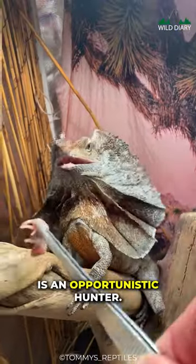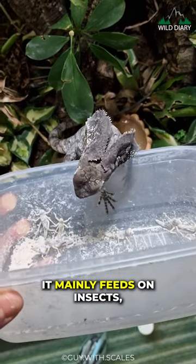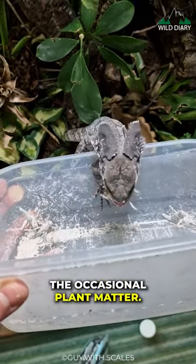The frilled lizard is an opportunistic hunter. It mainly feeds on insects, small vertebrates, and even the occasional plant matter.